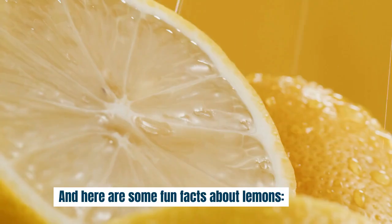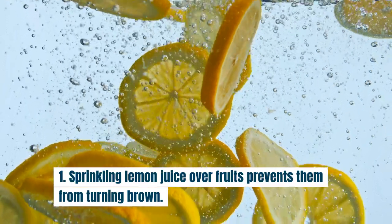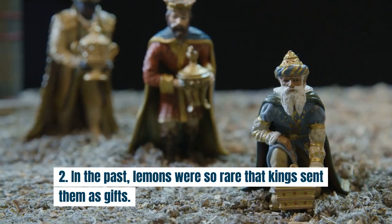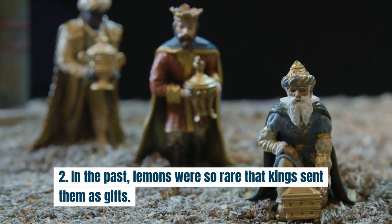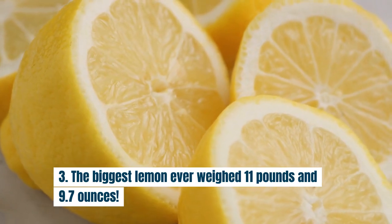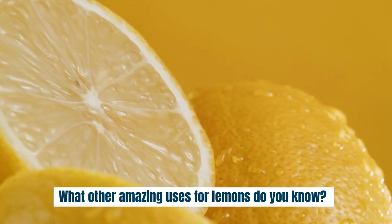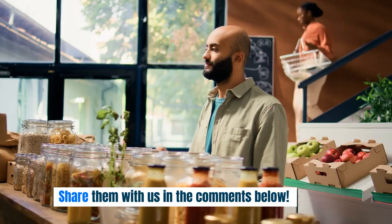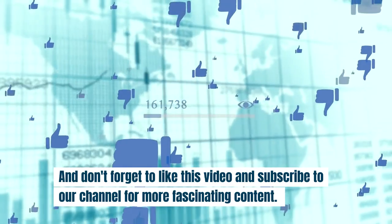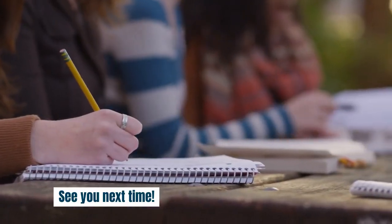Fun lemon facts! Sprinkling lemon juice over fruits prevents them from turning brown. In the past, lemons were so rare that kings sent them as gifts. The biggest lemon ever weighed 11 pounds and 9.7 ounces. What other amazing uses for lemons do you know? Share them with us in the comments below, and don't forget to like this video and subscribe to our channel for more fascinating content. See you next time.